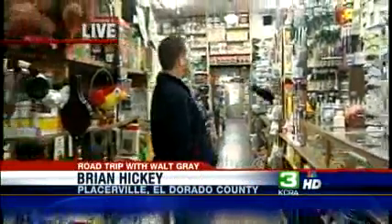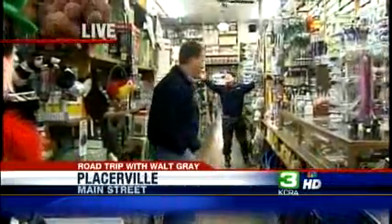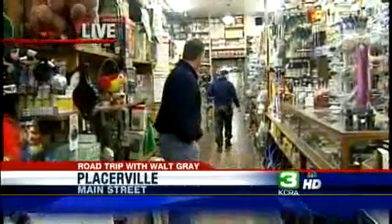Good morning, I'm Brian Hickey live at Placerville and we are road tripping with Walt Gray as he gets on the Harley and cruises around various towns around the greater Sacramento area. Today we are in Placerville and I am inside the oldest hardware store west of the Mississippi, right here in downtown Placerville.